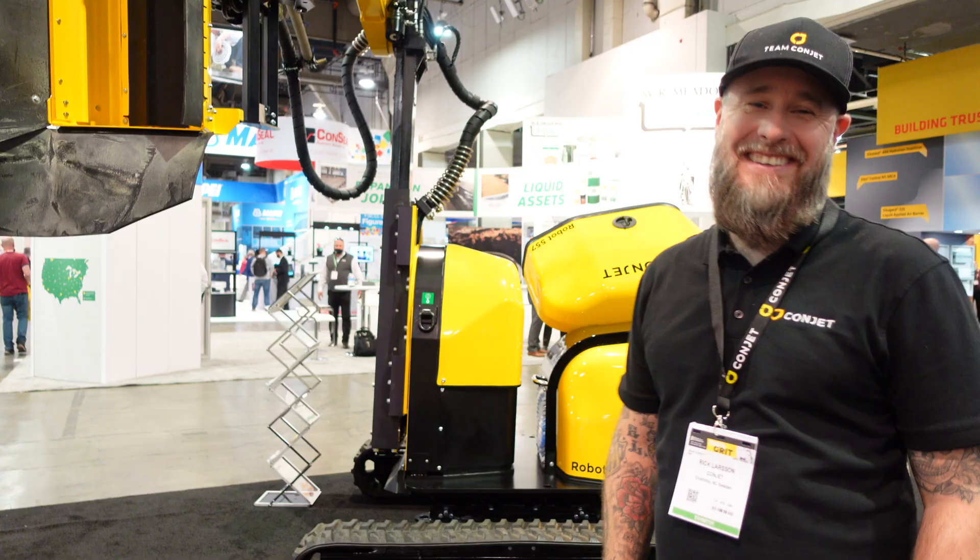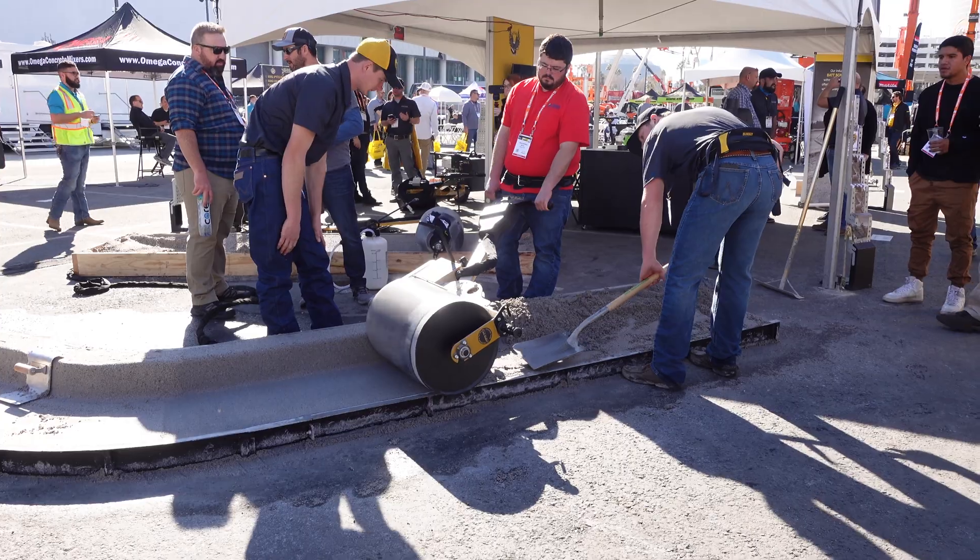I'm here at World of Concrete. Man, this event is huge. It's so cool to finally be able to attend events like this in person again. I never really was able to go to stuff like this since starting my YouTube channel two years ago. I really got started after COVID, so this is the first time I'm able to meet people.